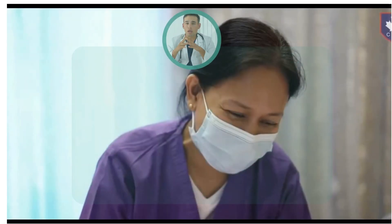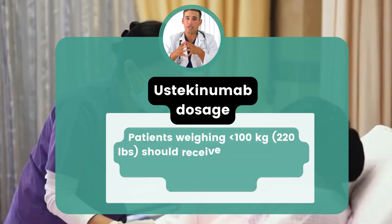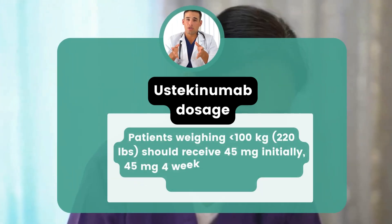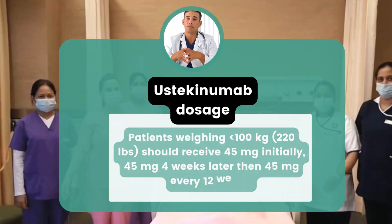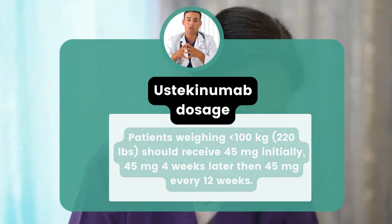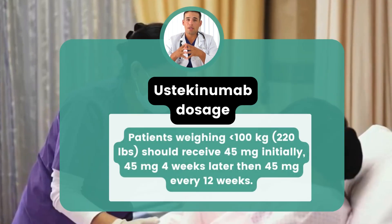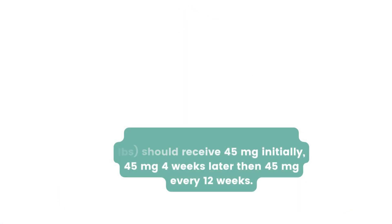Ustekinumab is injected under the skin. Patients weighing less than 100 kg should receive 45 mg initially, 45 mg four weeks later, then 45 mg every 12 weeks. Patients weighing greater than 100 kg should receive 90 mg initially, 90 mg four weeks later, then 90 mg every 12 weeks.